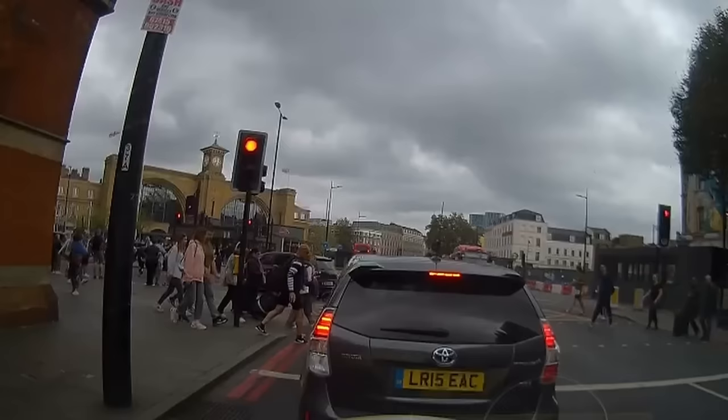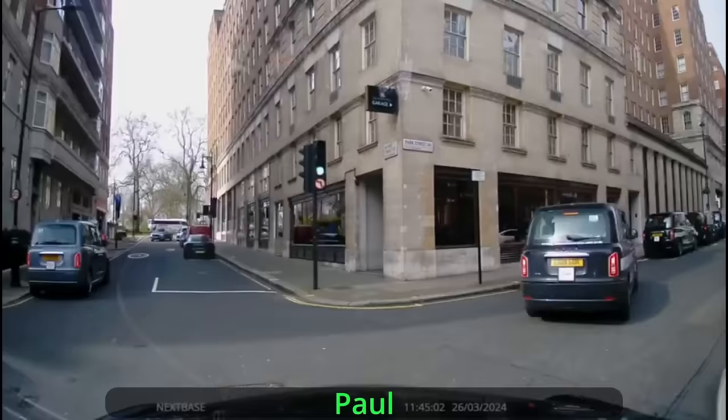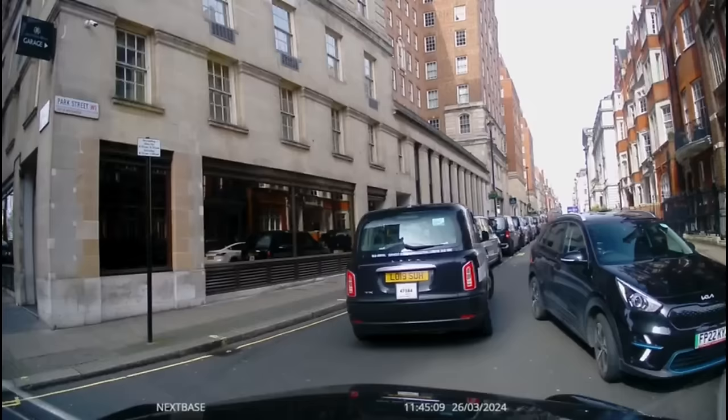Here's Paul turning right into Park Street from Mount Street. Park Street is a one-way road, Paul's going the right way and this Uber idiot is going far from the right way. Standard Uber idiot — wrong way down a one-way street. Dear oh dear.